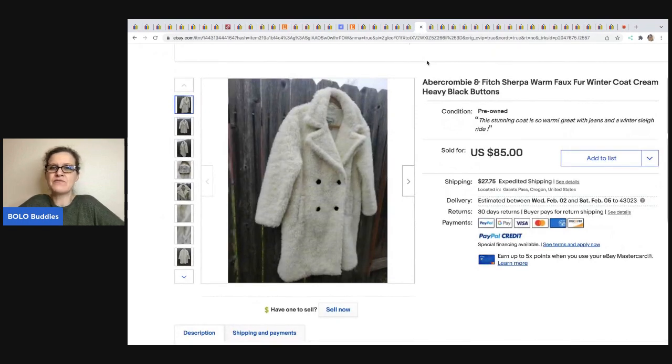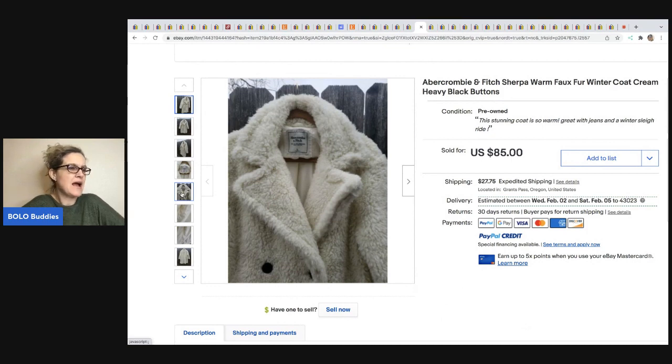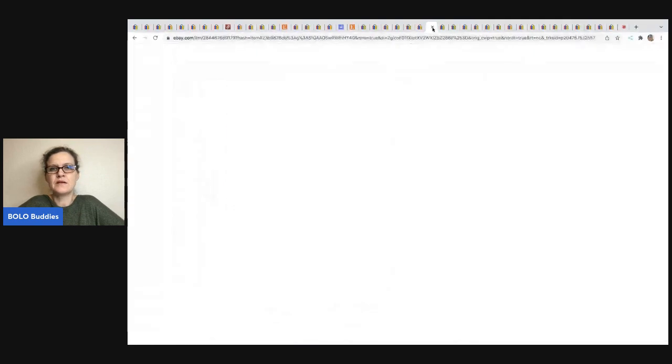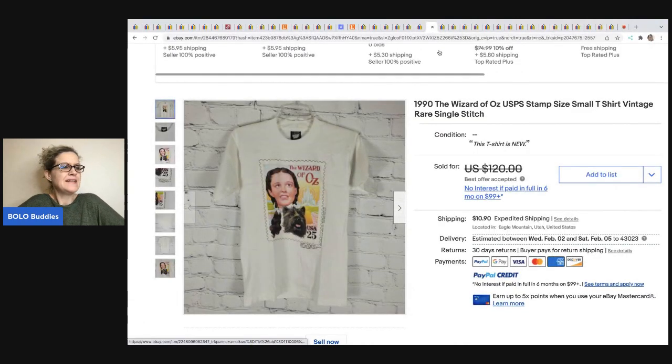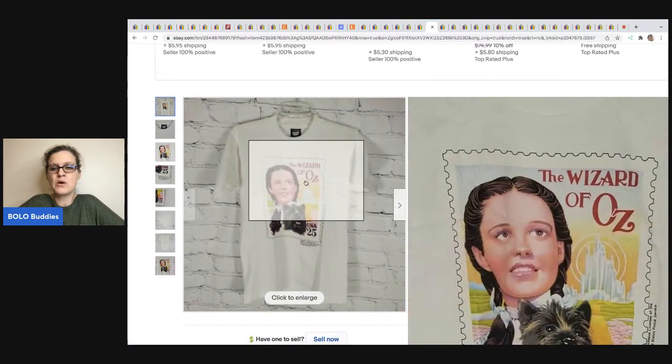The next item really surprised me — an Abercrombie and Fitch big heavy coat from Little Bluebirds Money Pile. It had been sitting and sitting, she finally listed it and it sold really quick. She got it at the bins for around $5. Let me know in the comments if you still do well with Abercrombie and Fitch. This one came from Flippin' It Good — a vintage single-stitch Wizard of Oz postage stamp t-shirt. He picked it up on a YouTube auction at Big Barn Company for $40 and sold it for $110.